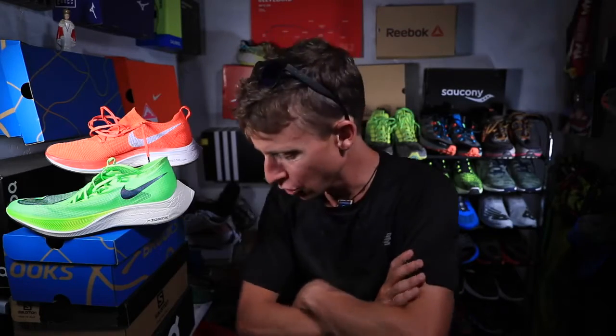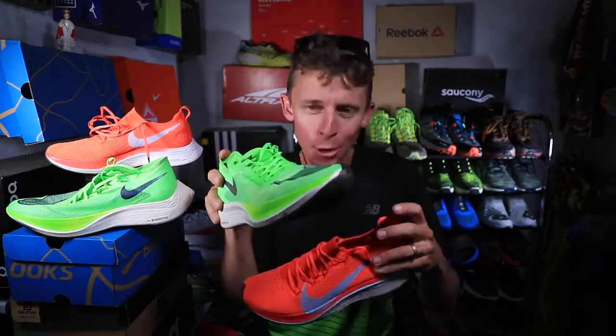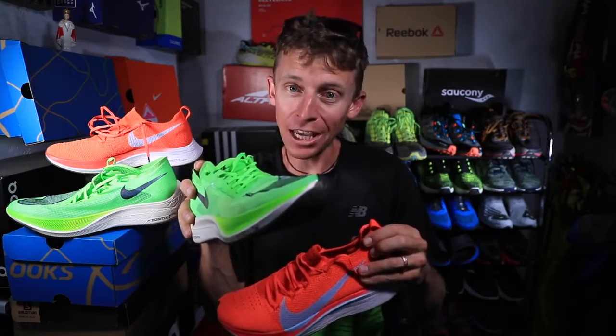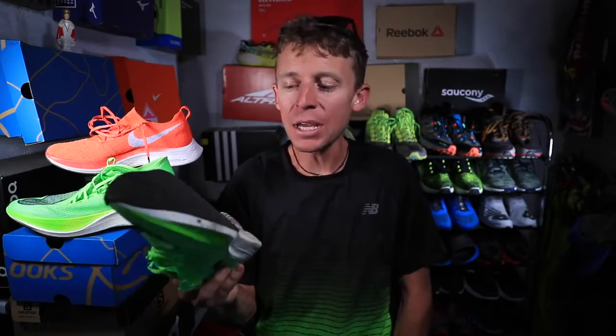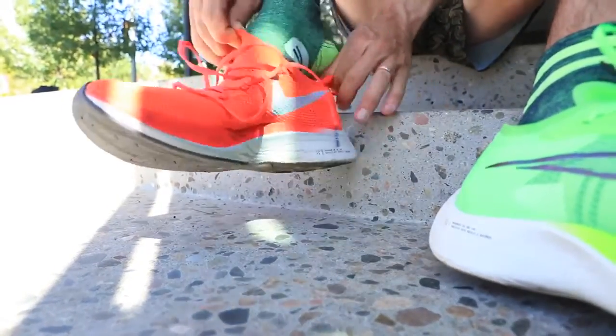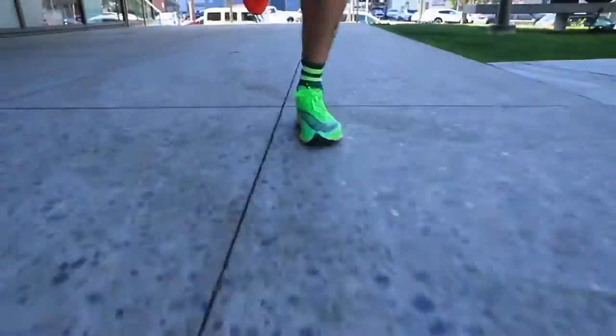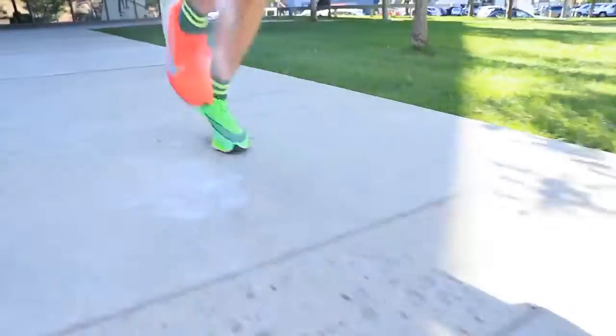Here it comes — drum roll please. If I had to wake up in the Netherlands tomorrow morning, getting ready for the Amsterdam Marathon, and I had to choose one shoe — it's the Nike Vaporfly 4% Flyknit. Not the Nike Next%. This shoe just feels like home. It feels very familiar, very comfortable. The Flyknit upper, the feel of the midsole — I'm at home in this shoe.